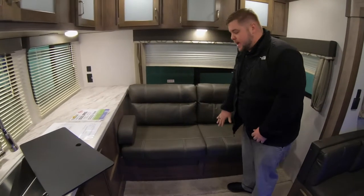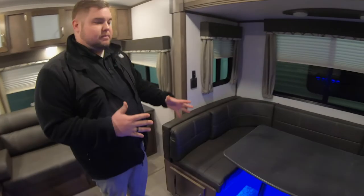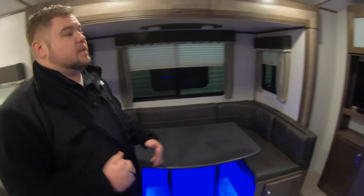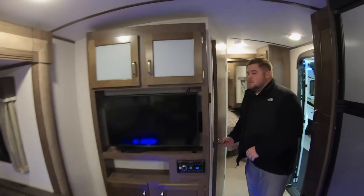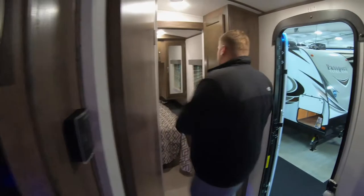Got the nice couch in the back with storage underneath, and a nice big U-shaped dinette that folds into a bed. The couch sits right across from the TV, so you've got your nice entertainment system. Great bathroom — plenty of room to move around inside with the neo-angle shower. Lots of storage throughout.